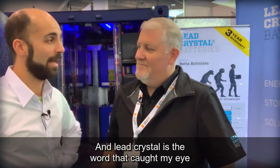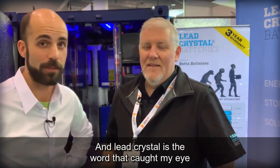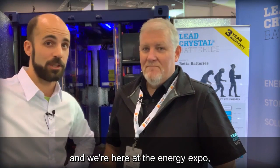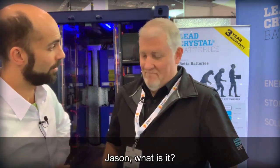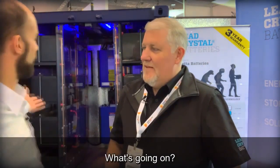Hey folks, here with Jason Marshall from Better Batteries. 'Lead crystal' is the word that caught my eye. We're here at the Energy Expo in case you were wondering and haven't been watching the other videos. Jason, what is it? What's going on with the big thing behind us?